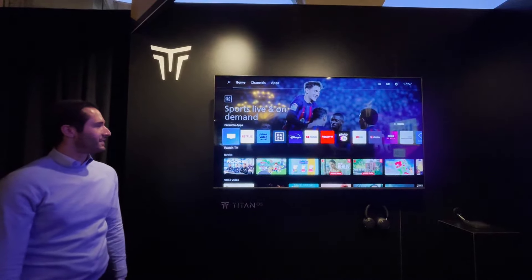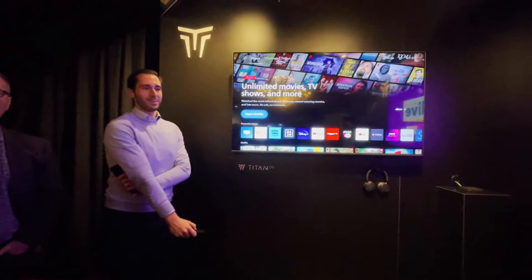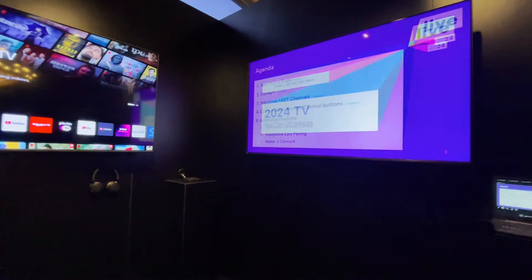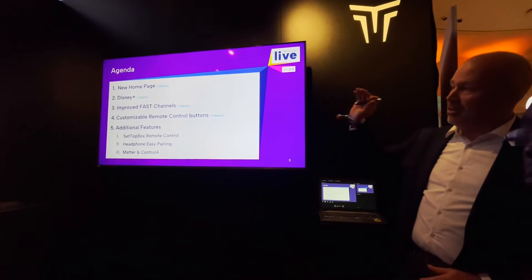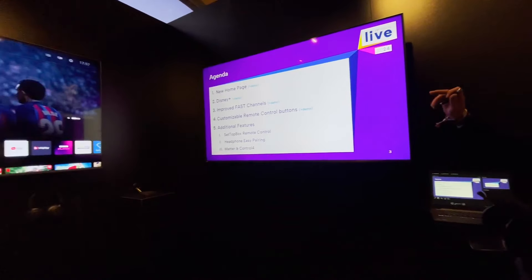Welcome to TitanOS. Let's start with a short presentation. The new homepage, Disney Plus, improved fast channels, customizable remote control buttons, and additional features set up as remote control.